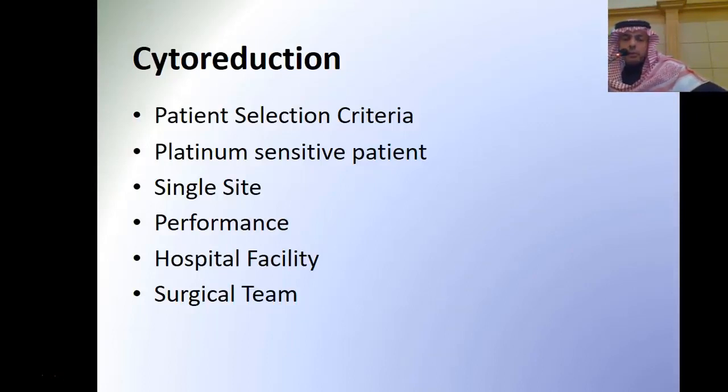As mentioned, the later the recurrence, the more options we have, and sometimes we treat them similarly to primary presentation. In our unit, we review these patients in our tumor board to decide whether they are candidates for cytoreduction or chemotherapy. We use certain criteria: platinum sensitive patient interval recurrence, single site of recurrence, performance status, and we must ensure all facilities are available, including ICU, instruments, and surgical teams.